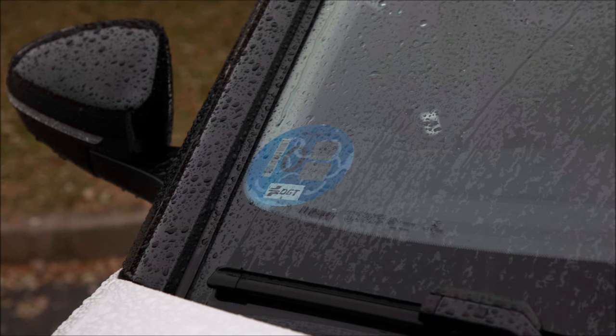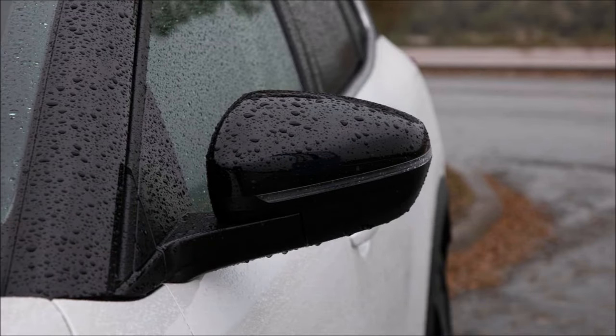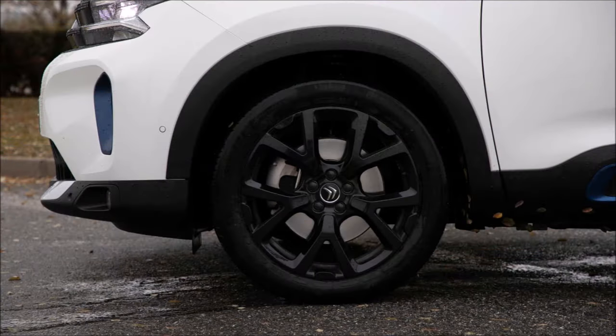To get the most out of it, as we always say, you need to get a charging point for your home. We are examining the vehicle's restyle, so it is an SUV with some market experience, but it also maintains its appeal from an aesthetic standpoint, mostly because of the updated front.